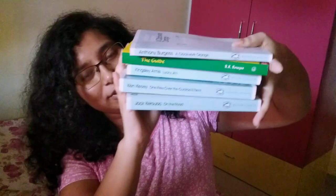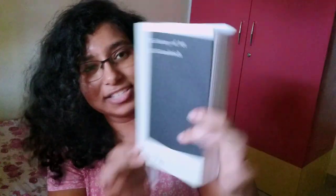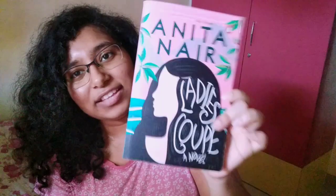So these are the books I just unwrapped for you: A Clockwork Orange, The Guide, Lucky Jim, One Flew Over the Cuckoo's Nest, and On the Road. And these are the other three I had unwrapped earlier: The Tale of Genji — I am in love with its cover — the art history book The Story of Art, and Ladies Coupe by Anita Nair, which is now one of my favourite books I've read this year.